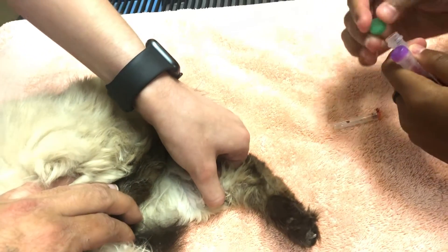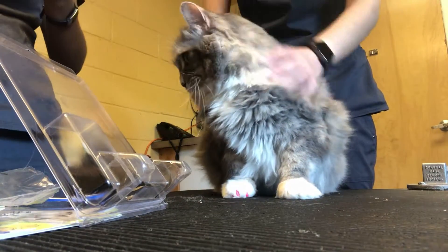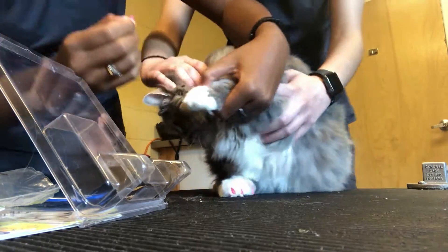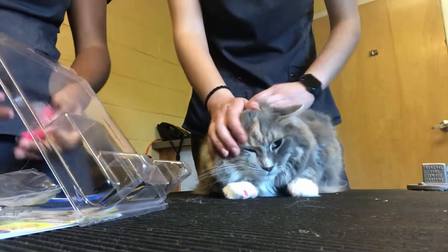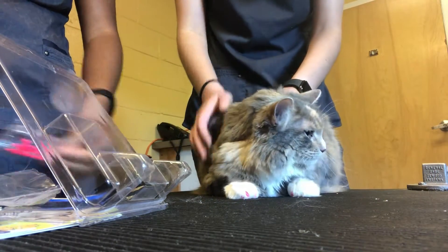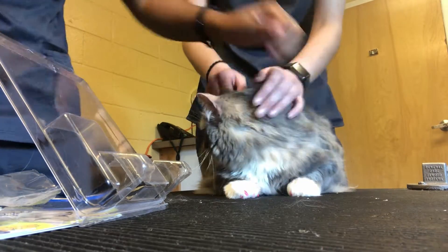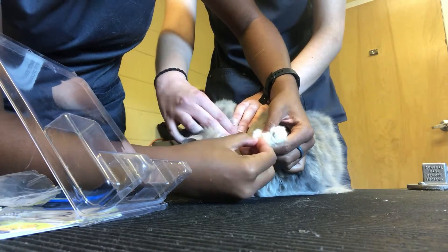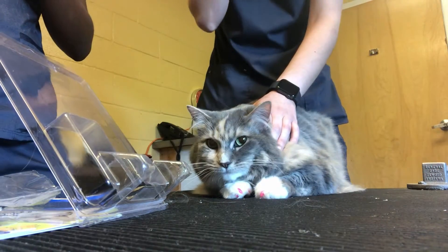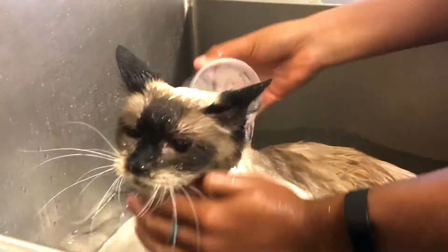Another thing I get to do as a technician — depending on where you work, sometimes there's a groomer and sometimes there's not. Currently we don't have a groomer, so we double up. I do baths, I do nail trims, I even do a little bit of shaving. In this case I was doing soft paws on a cat, which are basically little caps so your cat can't scratch up your furniture or scratch you. They stay on for about two weeks, then you cut them off or they pop off and you redo it. I had someone help distract her while I was doing that. Then I also got to bathe the cat — cats can get baths and some really do well with it.